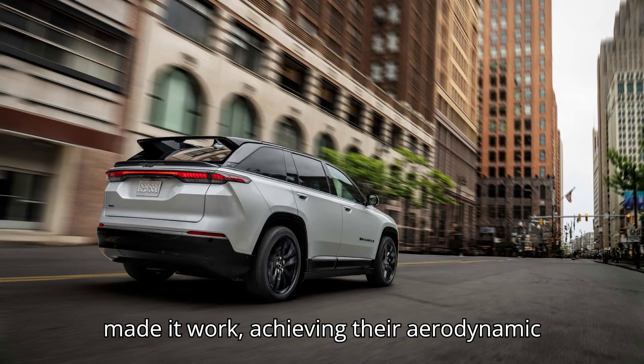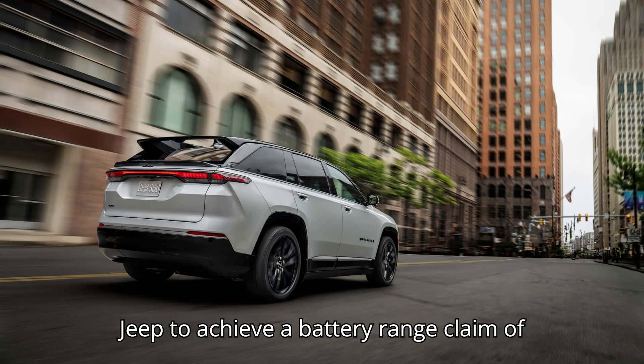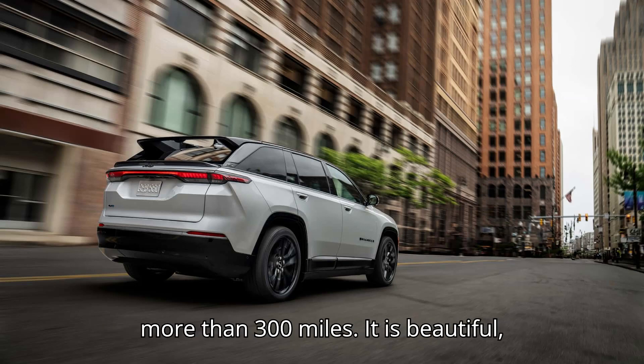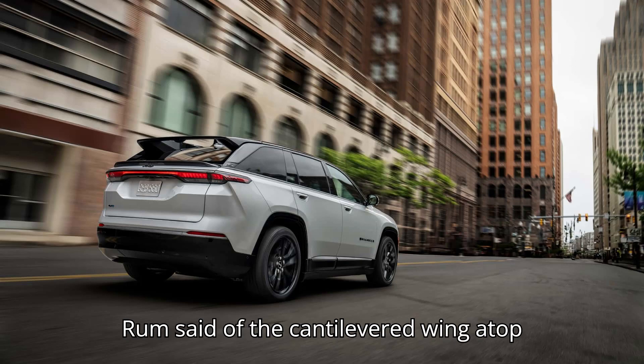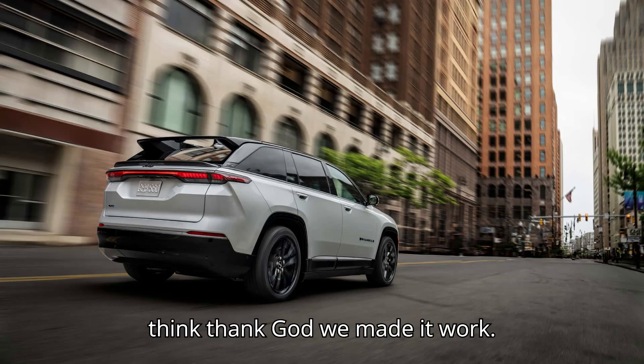Rahm and her team made it work, achieving their aerodynamic goal and enabling the first all-electric Jeep to achieve a battery range claim of more than 300 miles. "It is beautiful," Rahm said of the cantilevered wing atop the new Jeep. "I stare at the car and I think, thank God, we made it work."